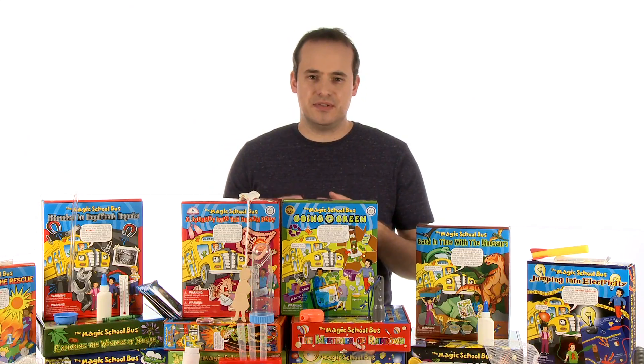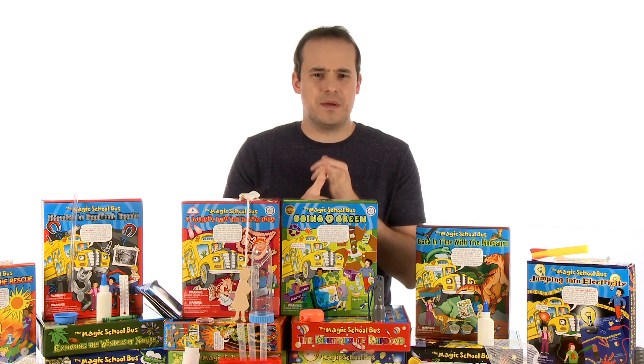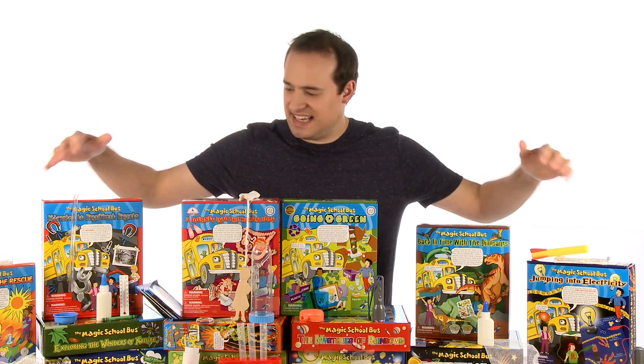Young scientists will be able to learn about magnets, electricity, dinosaurs, the human body, and the solar system. There's over a year's worth of science packed into this collection.